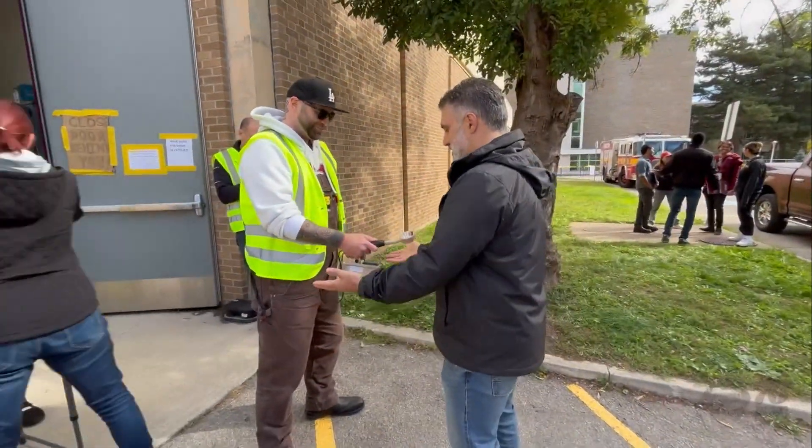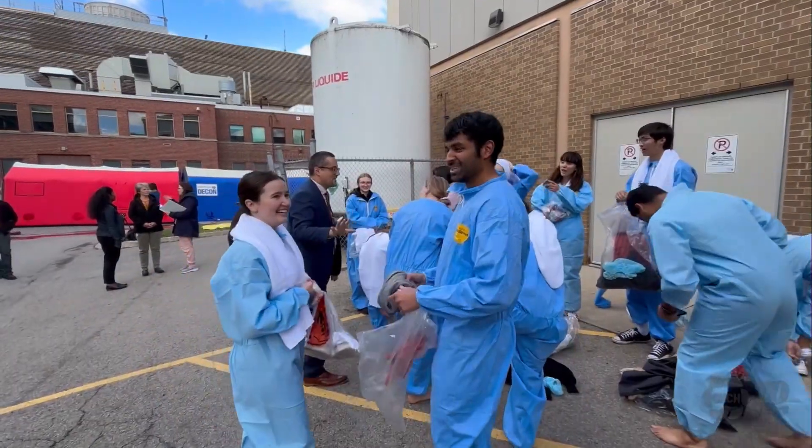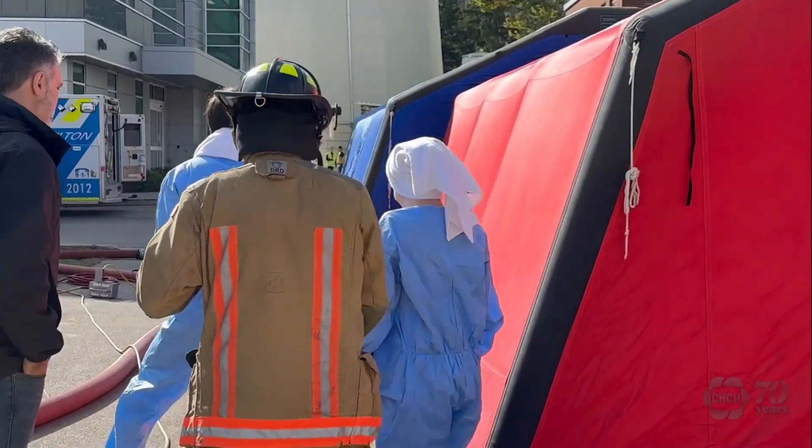In the event of a serious accident where researchers become grossly contaminated, Professor Zick says they would go through the various stages of the decontamination tent to ensure they are clean once they come out.